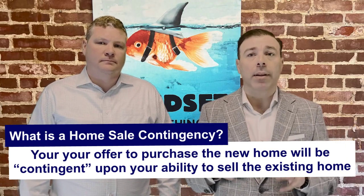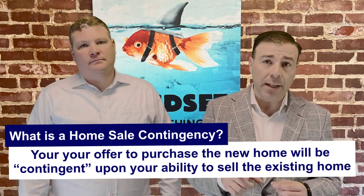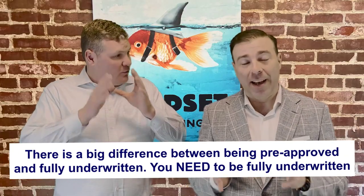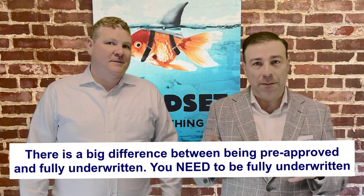A home sale contingency is a clause included in the contract that means the sale of the buyer's current home must be completed before the purchase of the new home can proceed. The buyer's ability to purchase a new home is contingent upon the successful sale of their existing home. This transfers a lot of the risk from a buyer onto the seller. Smart sellers are going to put certain conditions regarding sales price as well as some time constraints. But it is ultimately a win-win, unless a buyer has been approved — not just pre-approved, but actually underwriting-approved — and they never write an offer on a house that is not contingent upon the sale of that house, or if they have a backup plan, like a pile of cash.